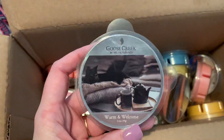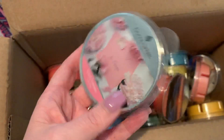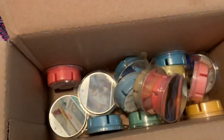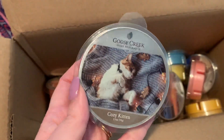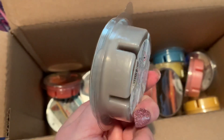Warm and Welcome. Love Letters. Cozy Kitten — and I will say on cold throw I was not crazy about this scent at all. Nice gray color.